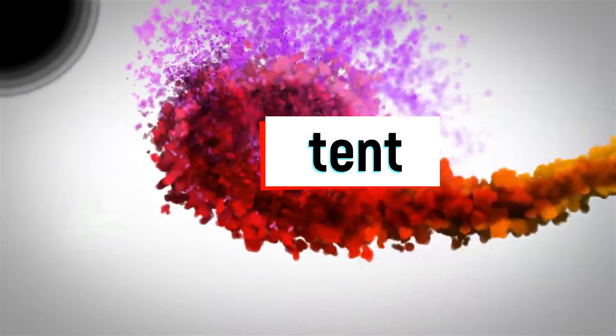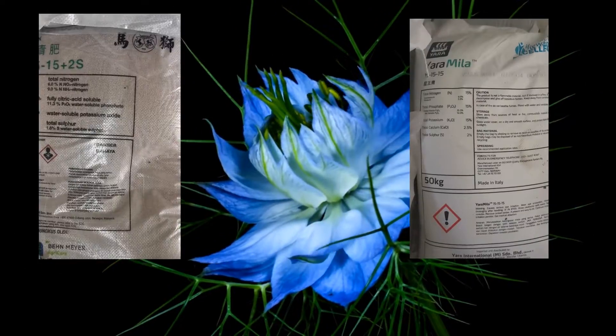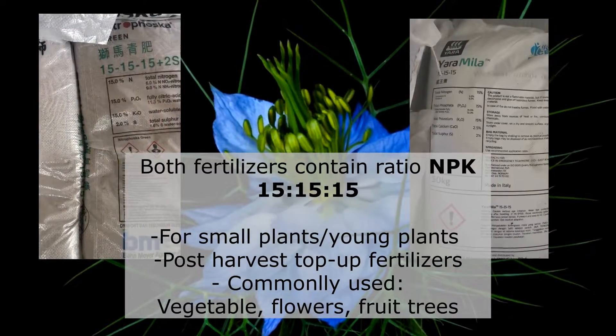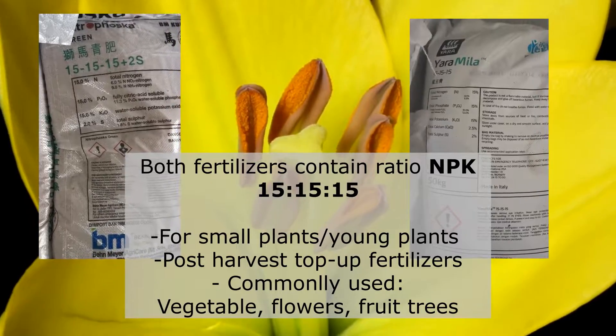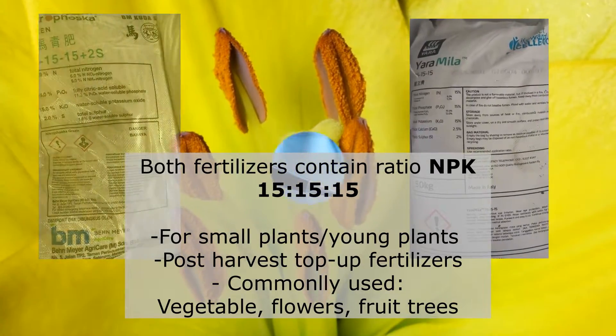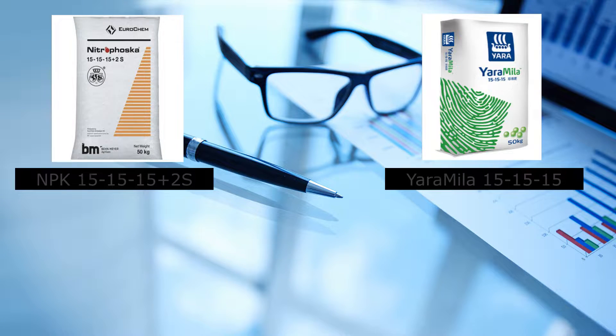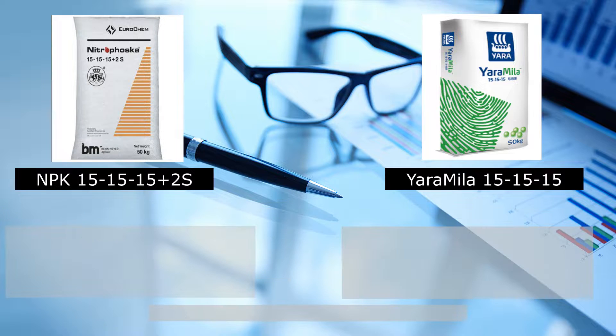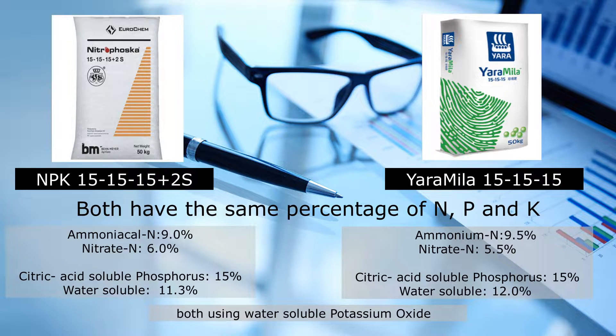The content. First of all, these two fertilizers have an equal NPK ratio of 15%, suitable for small or young plants such as vegetables, and for post-harvest stages such as fruit trees or durian trees. Looking at the table of contents, they all have the same amount of NPK, with only slight differences in nitrate and ammoniacal-based nitrogen and also phosphorus-based composition. A common feature is that both use water-soluble potassium oxide.